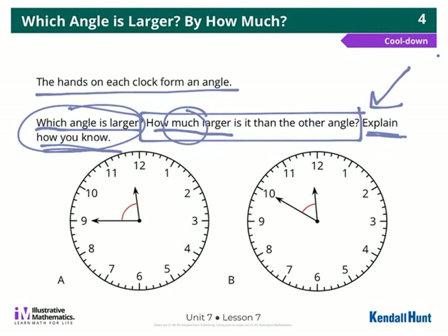Alright guys, remember a clock is a great way to compare angles.